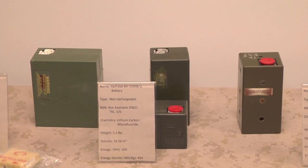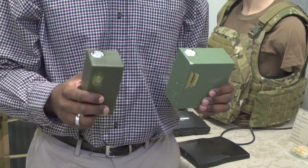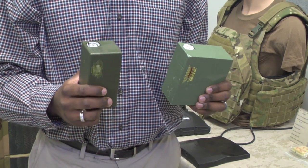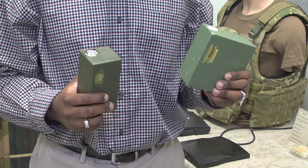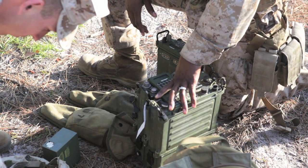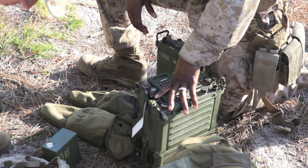It allows us to repackage the standard 5590 throwaway batteries into a battery that's half the size, half the weight, but still gives the same performance and same run time. The 5590 and all the 90-style batteries plug into about 80 different pieces of equipment — typically radios and robots for scavenging, offloading, or that kind of thing.